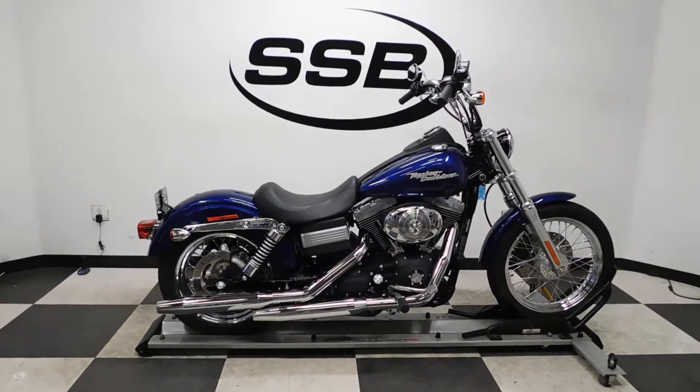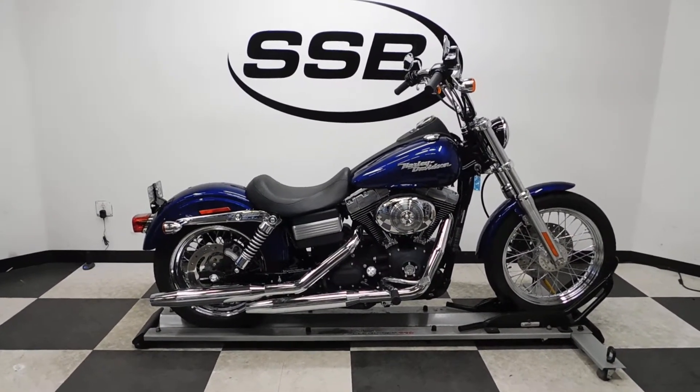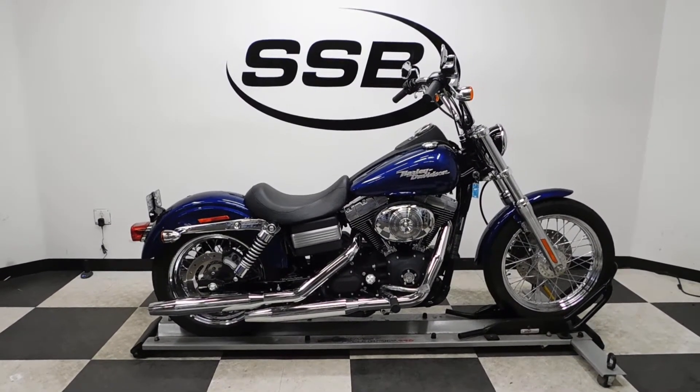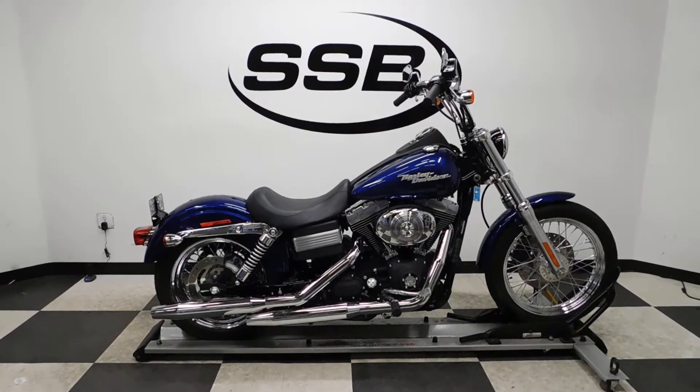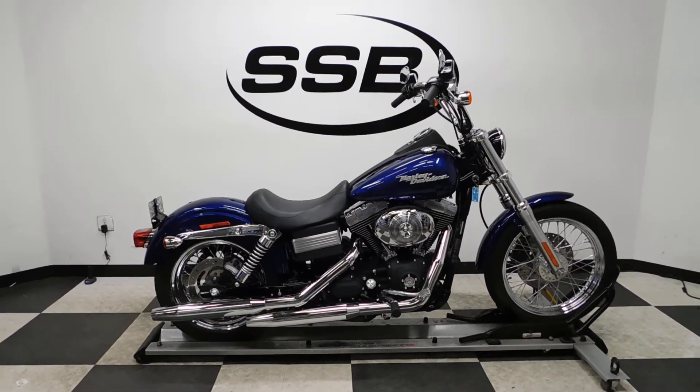This Street Bob will be going through our pre-sale inspection, and as with all our other motorcycles, for the entire time you own this Harley from us, you will get a discount on your parts, your labor, and of course your accessories for it. Thank you for shopping SimplyStreetBikes.com.